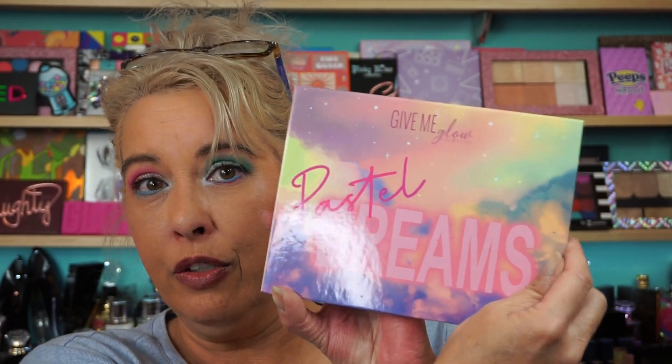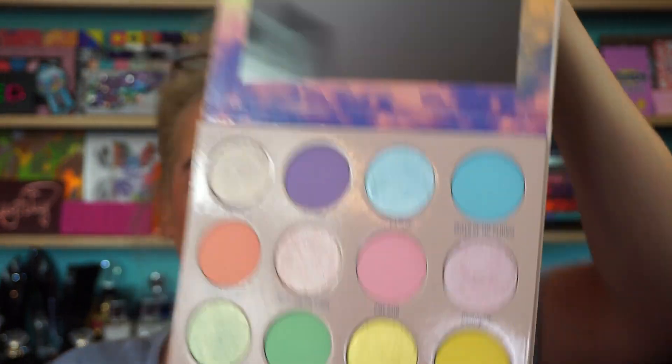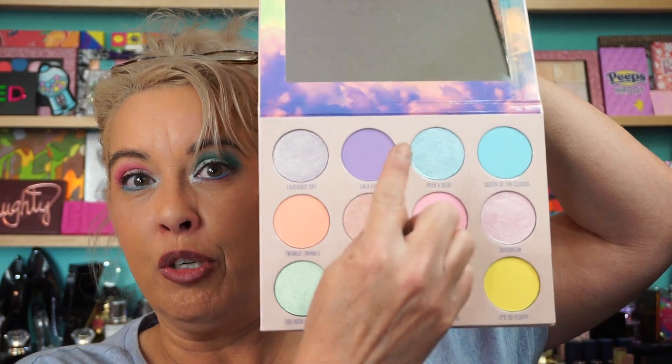And then I finally got the Pastel Dreams. Thank God they kept putting this back in stock because I missed the first couple of releases — it released when I was in the middle of getting my massages on a Friday, I kept missing it. I love how she did this, like a matte and a shimmer, shimmer matte in the two shades. Very cool idea. Great job, Brandi.